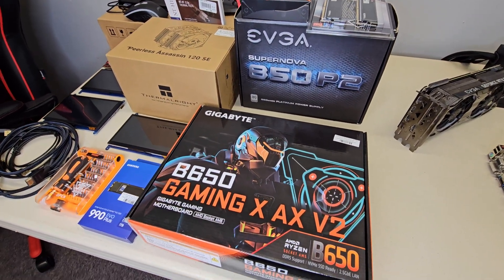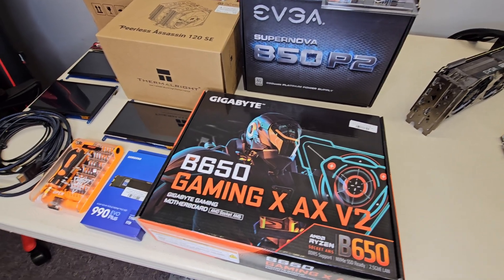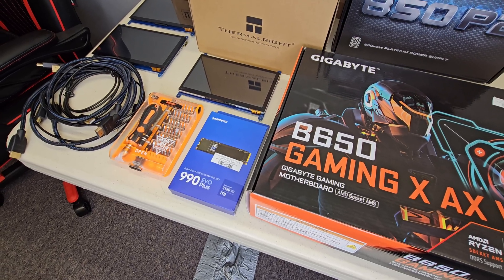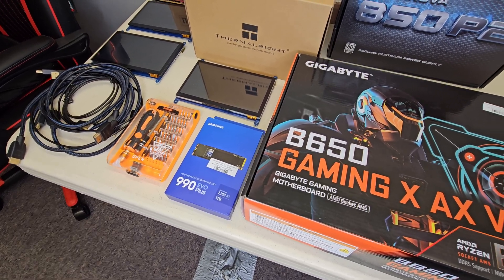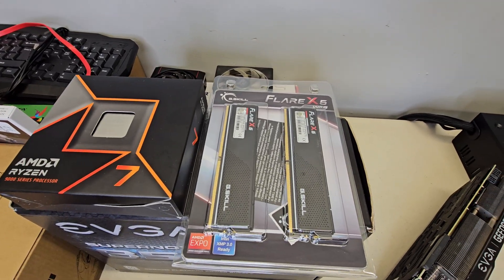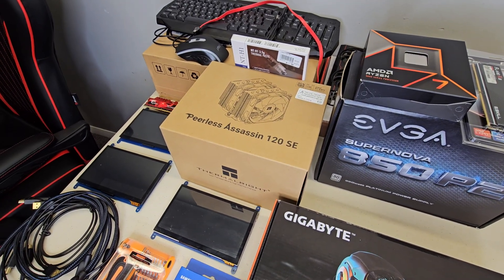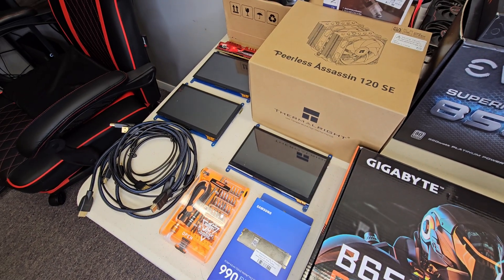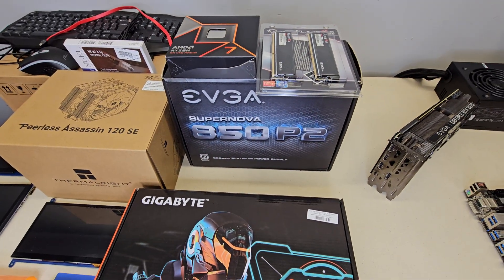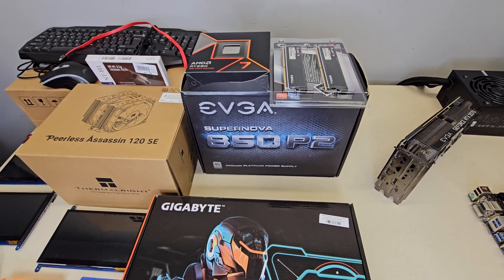Back inside, this is the hardware for the new Verus CPU mining rig. We've got a Gigabyte B650 motherboard. I did grab a 1TB NVMe just in case we end up doing any AI stuff with it, but we don't need that for CPU mining. We've got the Ryzen 7 9700X, 32GB of DDR5 RAM, the Thermalrite Peerless Assassin CPU cooler, and an EVGA Supernova 850W P2 ATX power supply. We are looking good.